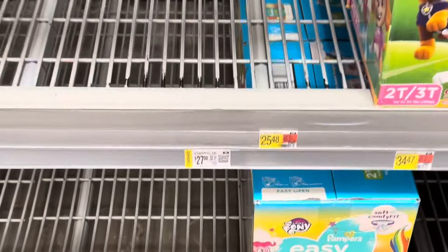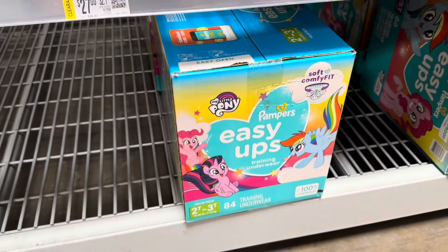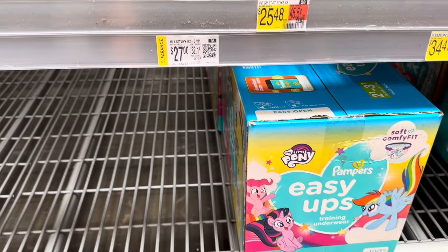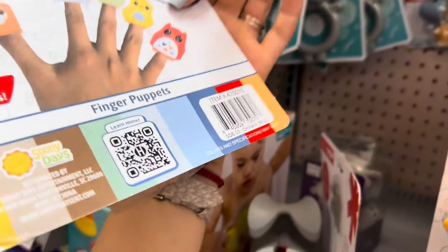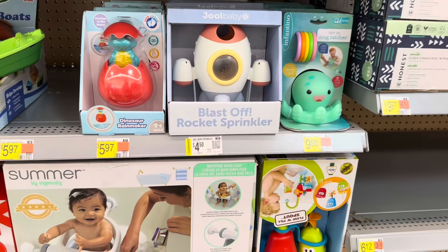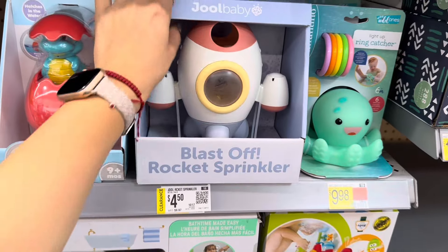If you missed yesterday's video, go check it out because I mentioned that some of these Easy-Ups are going on clearance for $27, down from $34.47 — it's like a little pony box, and I think it was only for sizes 3 and 4. In the baby section they have little finger puppets for $2.50, regular price $4.97. Another thing on clearance is this Blast Off Rocket Sprinkler for $4.50 — this is the second location I've seen it on clearance.